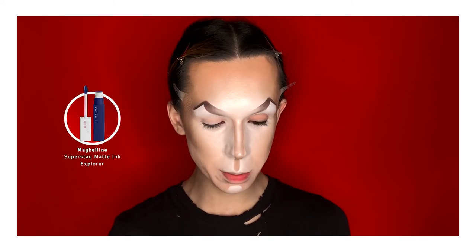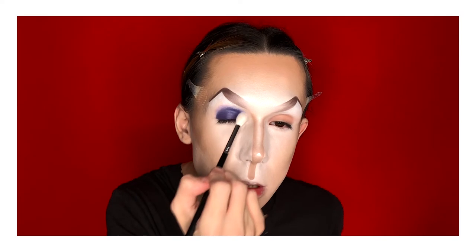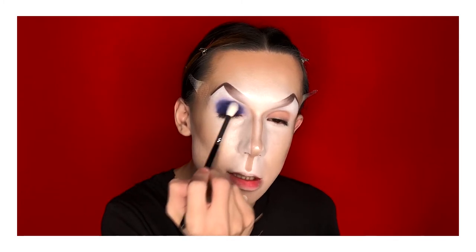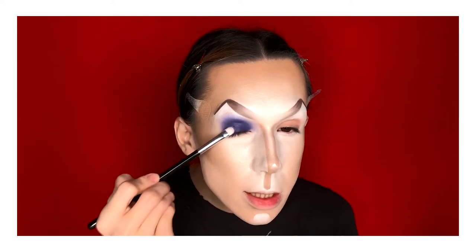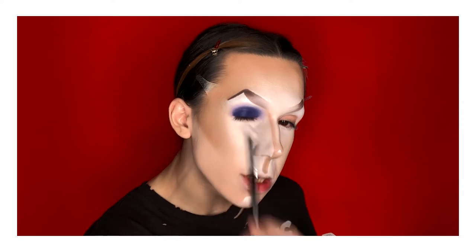Okay so the brows are on and the foundation is done too. To begin our eye look, I'm going to go in with Superstay Matte Ink by Maybelline in the shade 105 Explorer. I've been obsessed with these lipsticks — I literally go in straight with the applicator and use them on my bare eyes as a base. I'm going to take a flat brush to spread it out on the eyelid, then a fluffy brush to blend around the edges. What I really love is that you can use them in so many ways: as eyeshadow bases, also as blushers. They have so many shades from neutrals to gorgeous navy blue. Even if you don't wear it on your lips, you can always use it as an eyeshadow base.